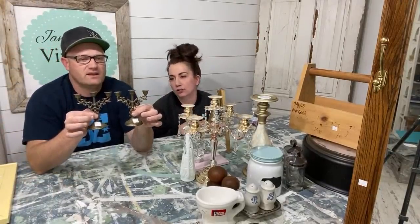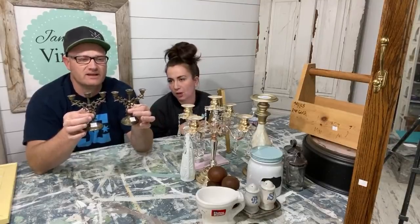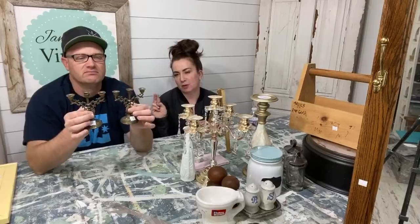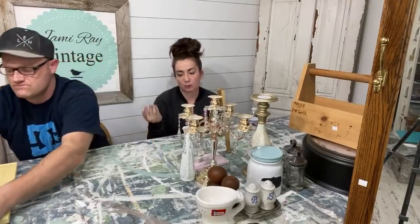These were $2 for the pair and we'll sell them individually for $5.95 each. They hold tiny little taper candles. They're really cute — little baby candle holders, like for Beauty and the Beast. $5.95 each is still a really good profit on a $1 each cost.